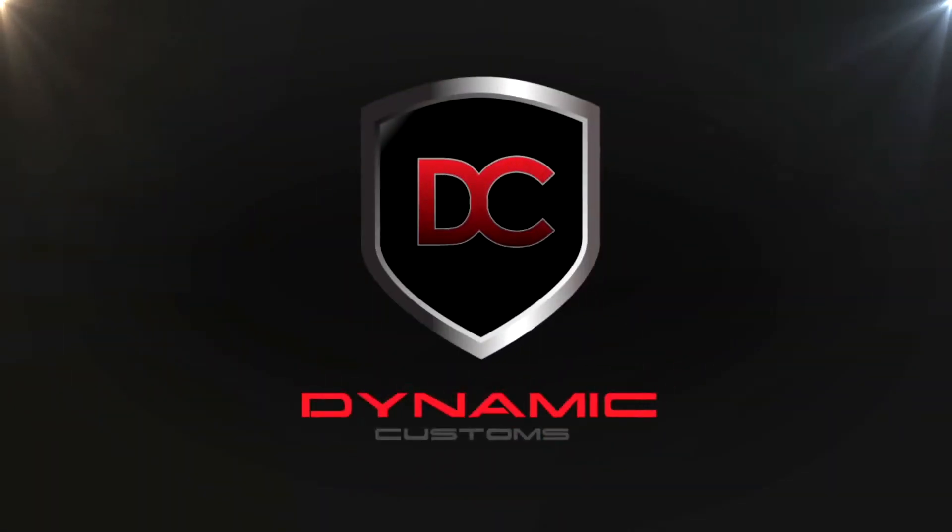Hi, welcome back to Dynamic Customs. You guys have been asking for some vlogs for a while now. I'm sorry, we've been absolutely busy.